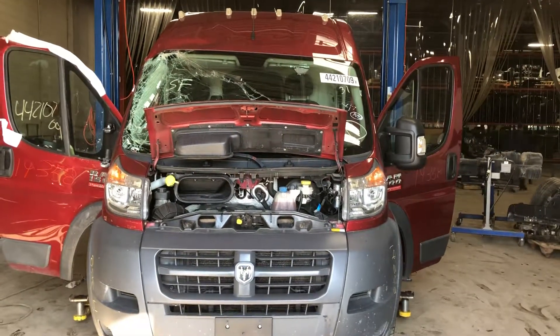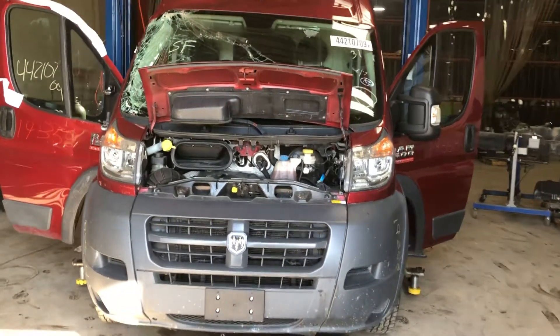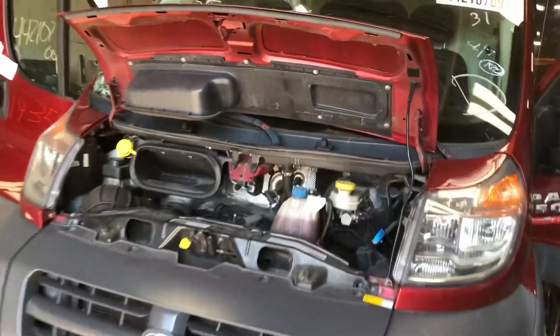Stock number 19358, 2015 Ram Promaster 1500, 3.6 liter engine. All right, Pancho.